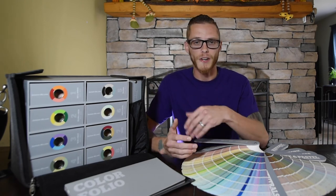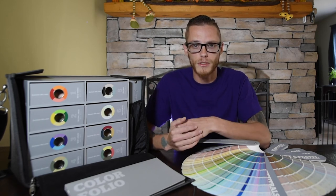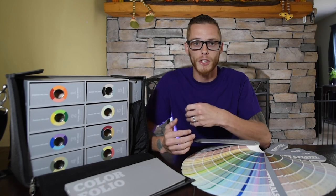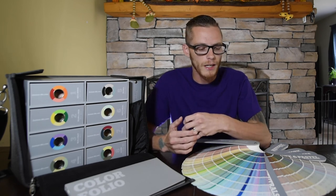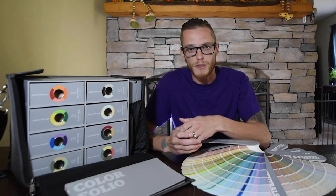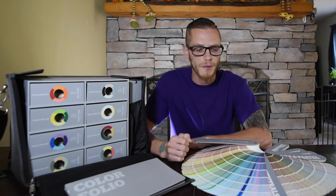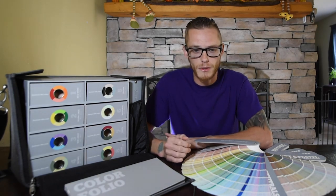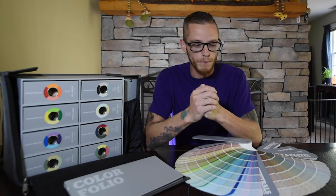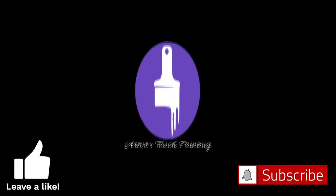If you found any value or learned anything today, go ahead and hit that thumbs up button — it helps keep the videos in circulation. If you have any questions, hit the comments and let me know; I will respond as usual. Go ahead and subscribe and hit the notification bell so you know when new videos are coming out. We're going to be doing some reviews, how-to's, and do-it-yourself videos, so look forward to that. Thanks for stopping by — see you later.